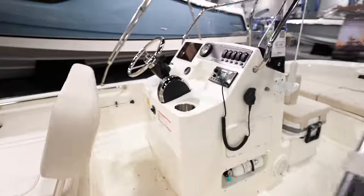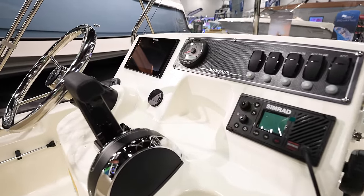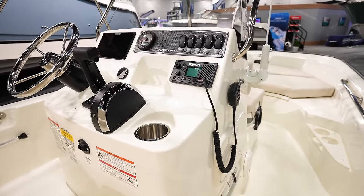You got rod holders behind the back cushion — that's real nice. And then we've got the console right there looking nice. Dash is pretty plain. Got a Simrad, an SC-1000, new Mercury control box, and a Simrad VHF.